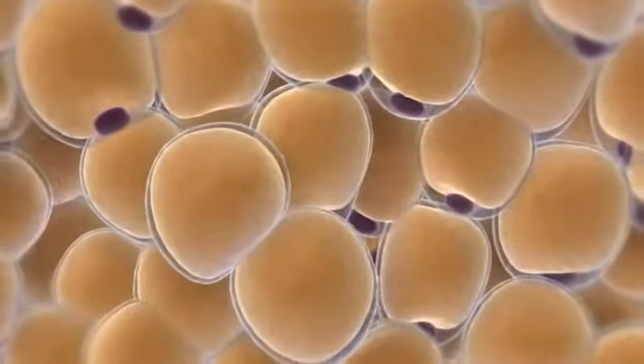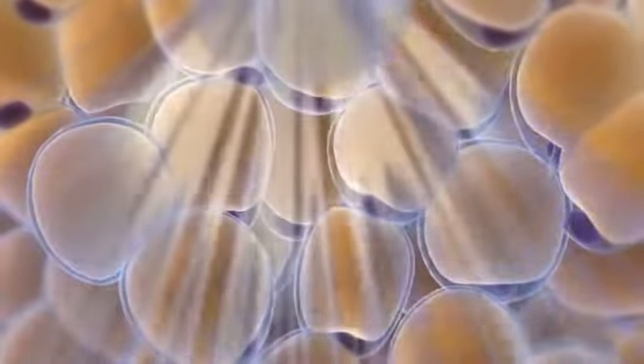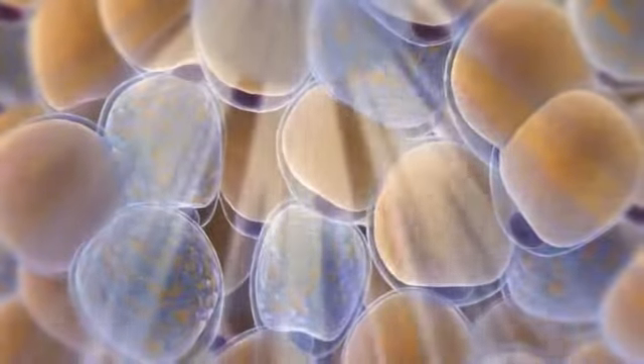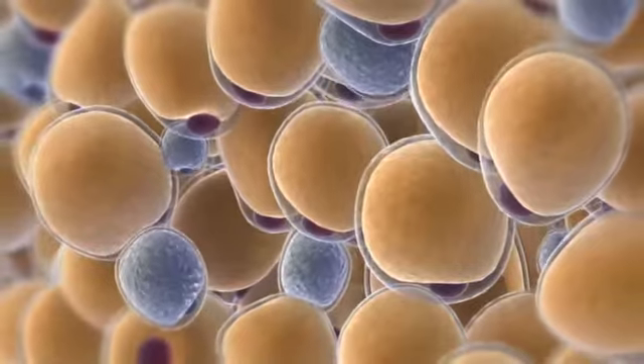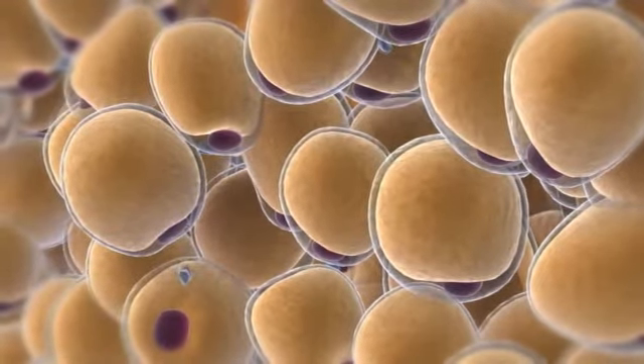The fat cells are targeted and cooled, triggering their natural death. And because fat is more sensitive to cold, surrounding tissue and muscles are not affected.